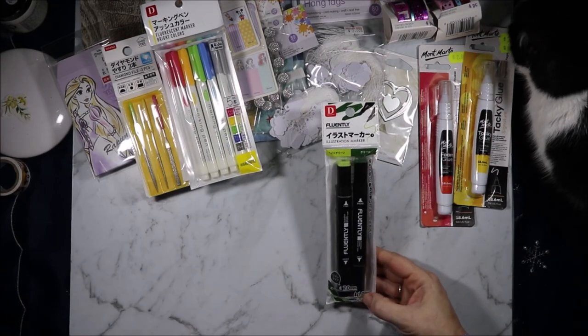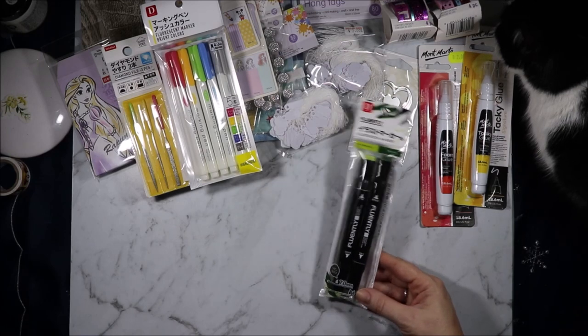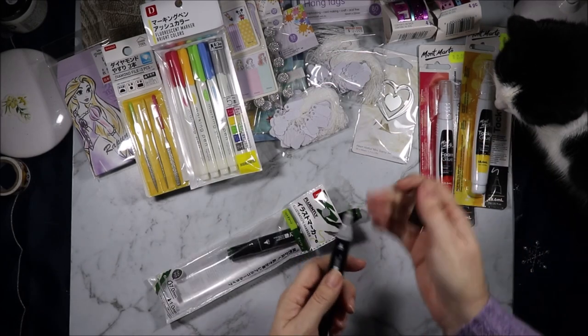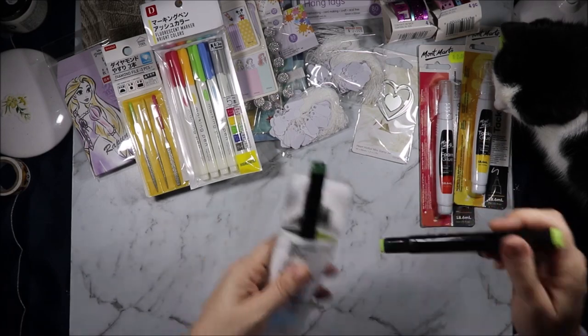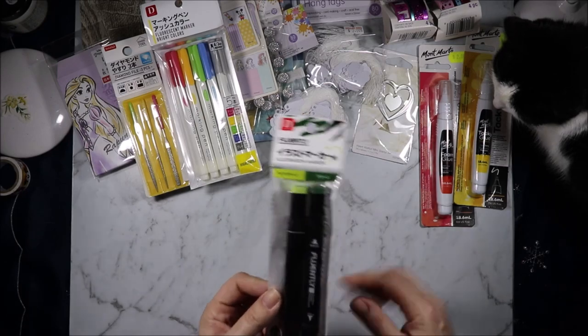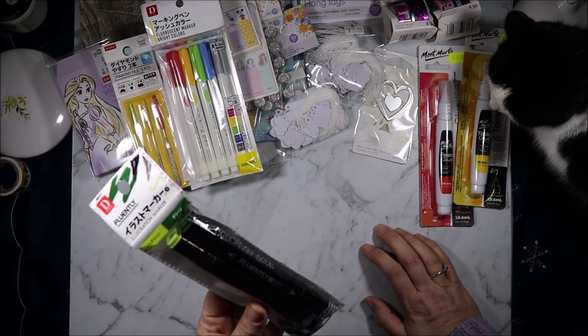Next I grabbed some illustration markers. They have different colors and it looks like they have a bullet and a chisel nib. There's the bullet nib and there's the chisel nib. I thought I would give them a go and see what they were like — they have a couple of different color ranges. $2.80 for two — I assume alcohol markers. Yes, illustration marker alcohol type, seven millimeter tip and a one millimeter tip.